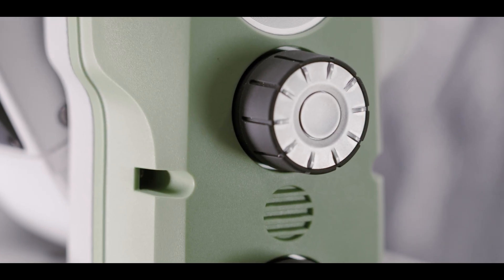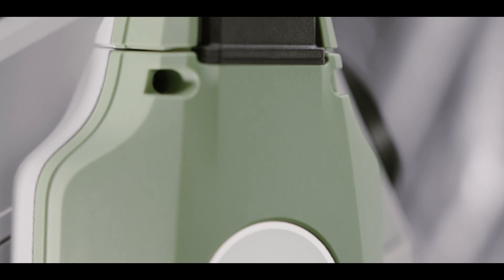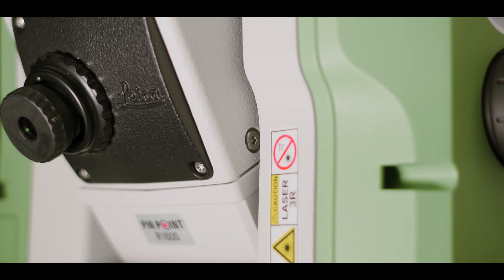With the TS20 we have set a high mark again, but we see this more as a baseline — for us it's more of a start. We're excited for the coming years and the possibilities and improvements ahead. Just like trusting your equipment when going to the mountains, with the TS20 and surveying it's the same thing: if you can't trust your total station to do what you need it to do, you're not going to be efficient or productive. That is what we are developing and driving this total station to do.